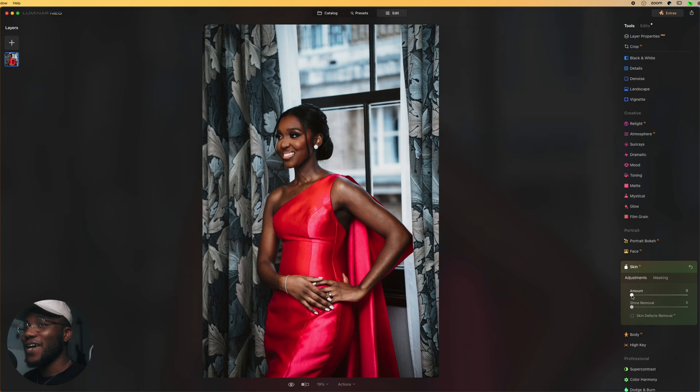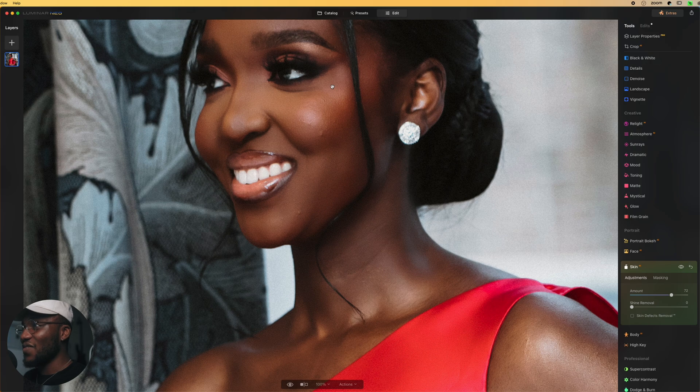Now I want to apply how much skin smoothing I want on this image. I'm going to increase it quite high — to about 72% — so you guys can clearly see what Luminar Neo does, accounting for YouTube compression. Looking at it, I can already see how soft and smooth the skin is. Let me show you the before and after — boom, before and after. Goodness gracious, it still keeps the detail of the subject's skin, and this just saved me about 30 minutes of editing.